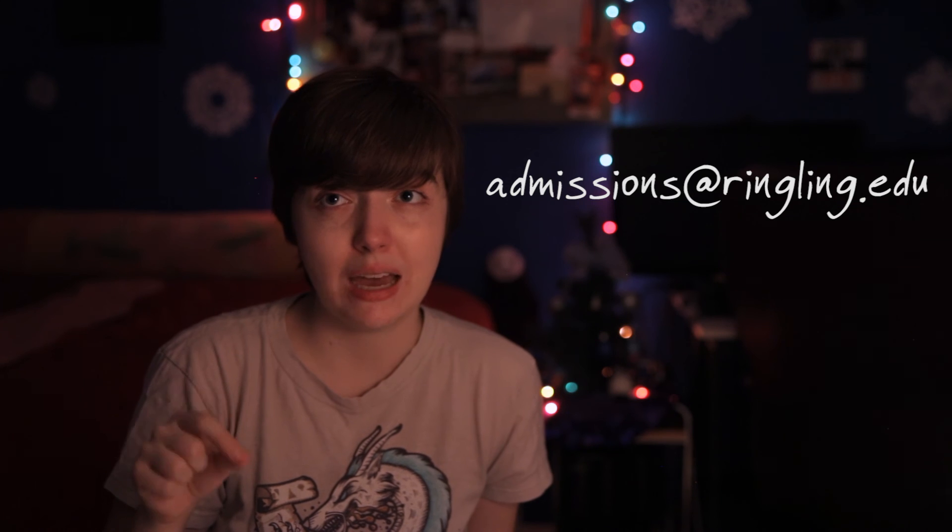You do have to have a certain amount of stuff because they like to see a variety of work. If you're really not sure about the portfolio, Ringling does have portfolio review days where they'll look at your portfolio and tell you what you can improve on. If you have any questions, leave them in the comments and I'll try to answer them. If I can't, please ask admissions because they'll be able to help you a lot more than me. Their email is admissions@ringling.edu.